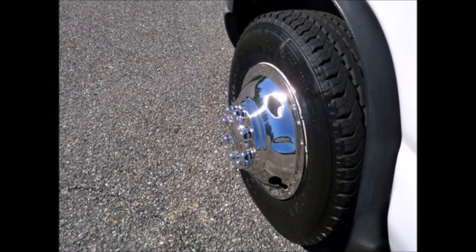All tires with new chrome wheel simulators are in good to excellent condition. For more information on our used bus for sale, call Charlie at 516-333-7483, or visit us at www.getanybus.com.